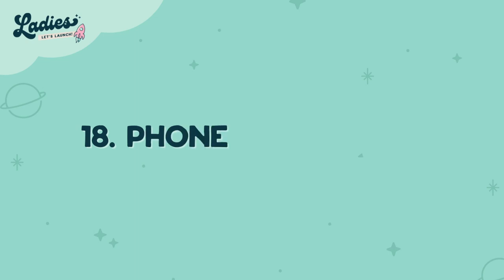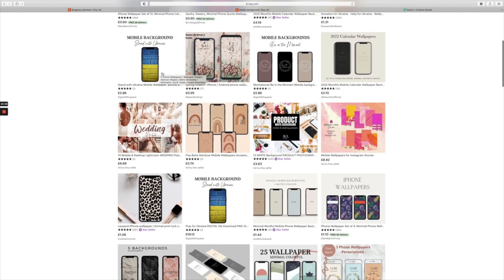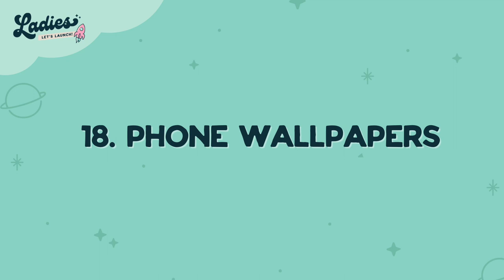Number eighteen is phone wallpapers — designing a fun background image that people can have on their phones. It might be that you create a vision board template for people to put on their phone so when they open it they get inspired, or quotes and things like that.